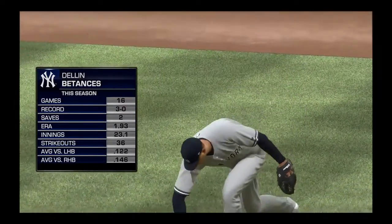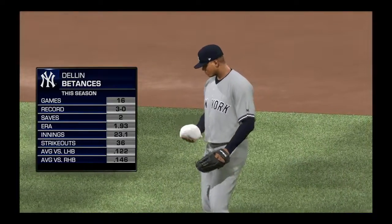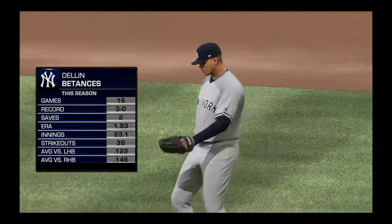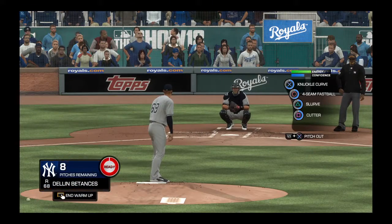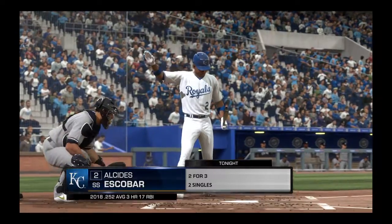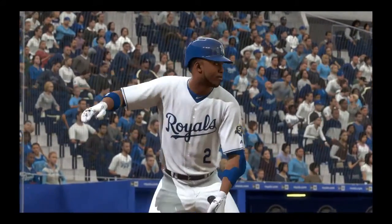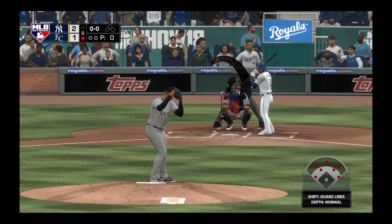Dillon Betancis is on the pitch out of the bullpen in the bottom half of the eighth. Number 58, Dillon Betancis. Digging in now for Kansas City, Alcides Escobar, and we thought we might be seeing the end of the road for the starter, but clearly he's still in there for at least one more hitter.